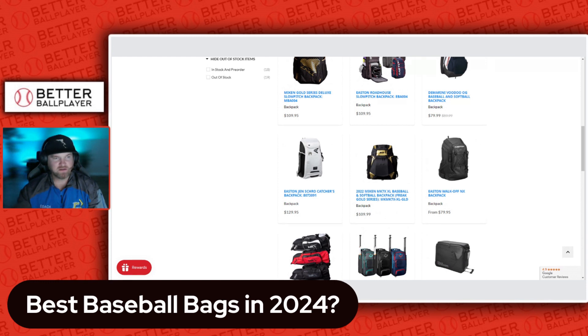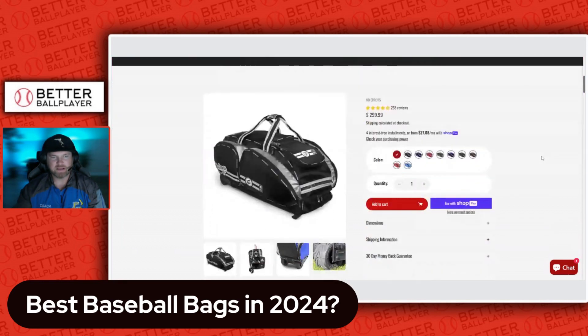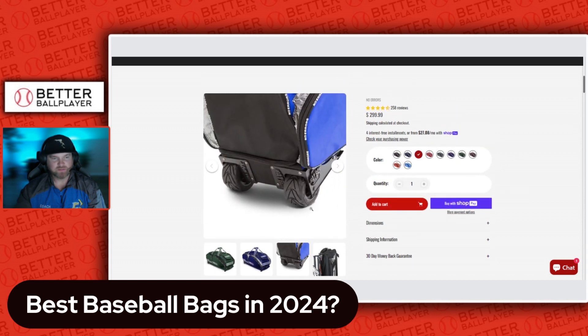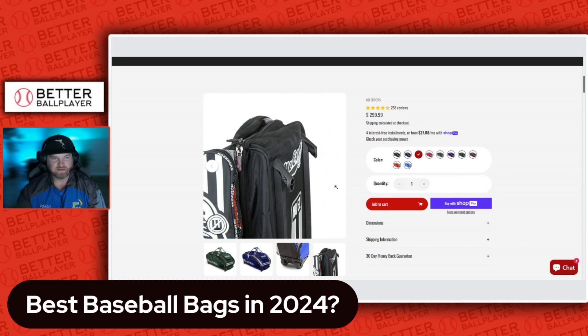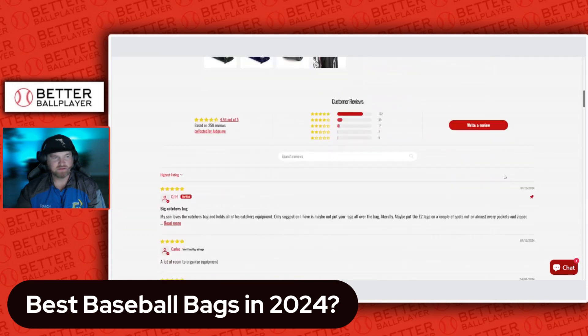Another very popular bag I've seen, especially with catchers, is the No Errors bag from no-errors.com. They have a lot of color options, it's wheeled, and has a huge storage compartment. They feature Fat Boy Wheels as a selling point. I've heard nothing but good reviews, but you are paying a $300 price tag on that one.